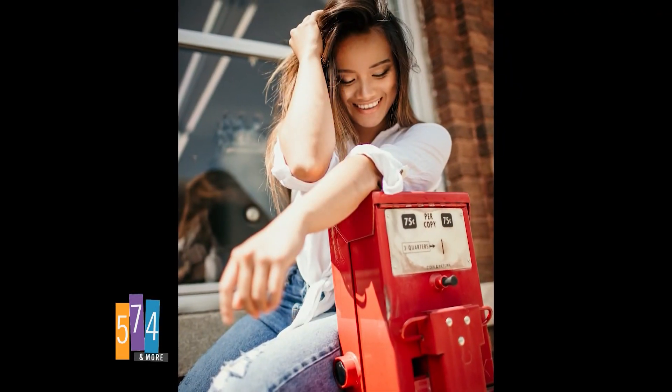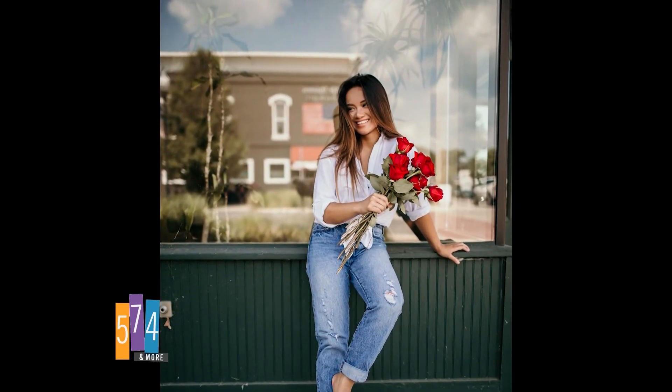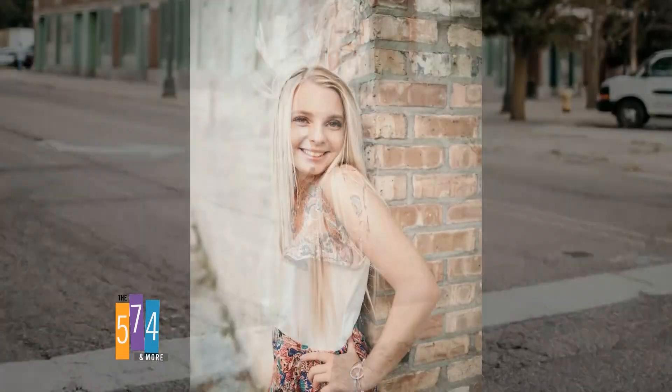When you're getting your picture taken, posture is very important. Some favorite tips for photo shoots: keep your shoulders back and tuck your stomach in. A lot of times it feels unnatural, but it's only for a moment when the picture is being taken, and it makes a world of difference. It shows up so nicely in the finished product.